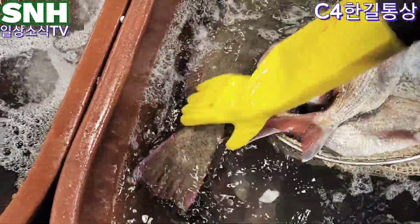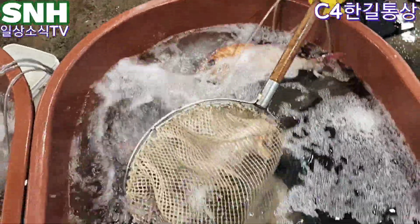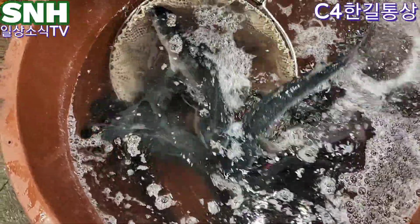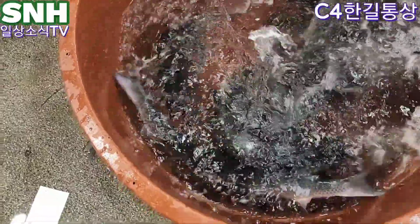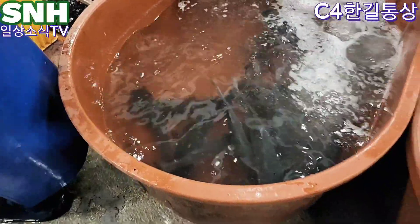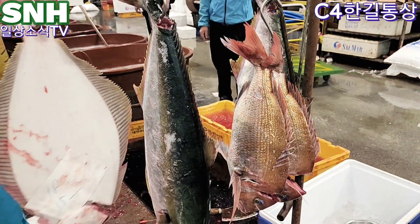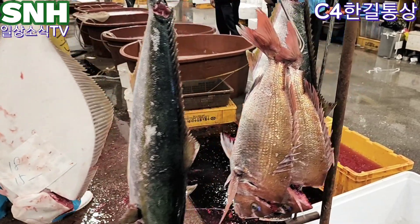자연산 광어 대광어 2만원. 1만 4천원. 이게 한길통상입니다. 오늘 부시리가 키로에 1만 1천원이랍니다. 1만 1천원이면 제철도로 하고 괜찮은 것 같네요, 가격적으로요.